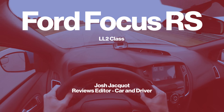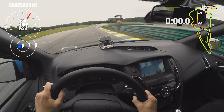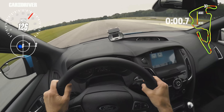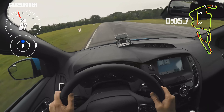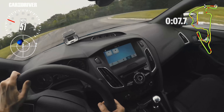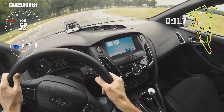I'm Josh Chayko and this is my lap in the Ford Focus RS at the 2016 Car & Driver Lightning Lab. There is a drift mode, but that's not the fastest way around the track as you might imagine. So this lap is in track mode.